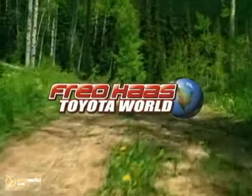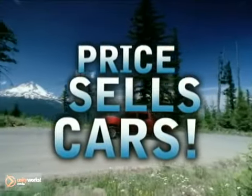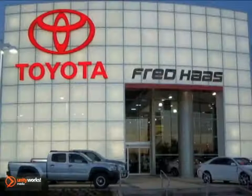Fred Haas Toyota World is the number one automotive dealer in Texas because we know price sells cars. Plus, it's Fred Haas' goal to save every buyer $2,000. Honesty, integrity and customer service — that's Fred Haas Toyota World.